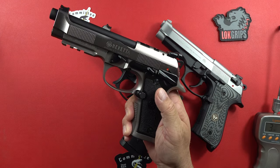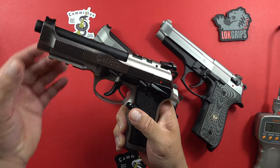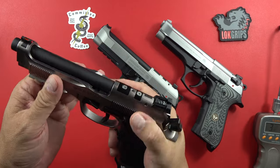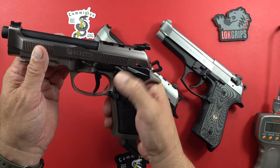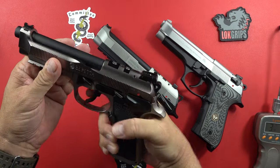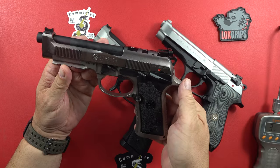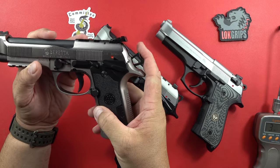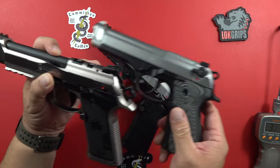This heavy Beretta 92X has three rails — put anything on it you want. Very nice serrations in the front and rear for cocking the pistol. The safety back here is not a decocker. It's really easy to cock or run the pistol with the hammer down. The hammer is super high quality, which is something I always love to see — nice to see Beretta put that on here.